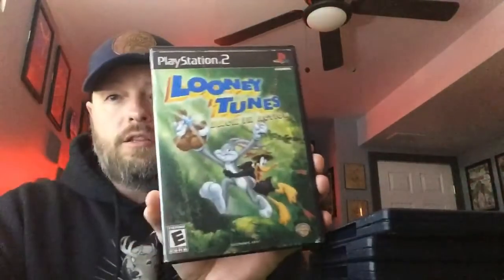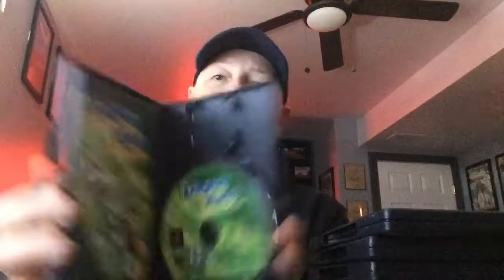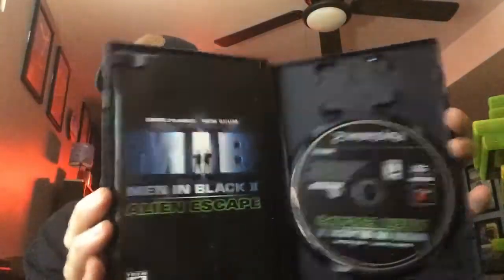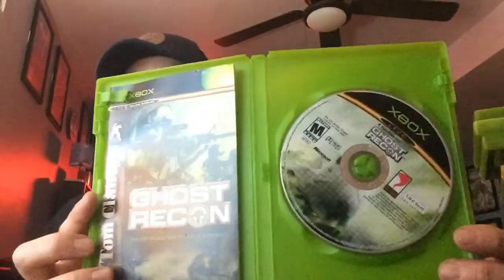I picked up Looney Tunes: Back in Action — complete. I picked up Guitar Hero 2 — complete as well. Battlestar Galactica — complete. I got Men in Black: Alien Escape, complete — that one's kind of fun, I started messing around with it. I got Ghost Recon, the first one for the original Xbox, and that's complete. These are all coming from Goodwill or another nearby thrift store, so I'm not paying usually any more than like four bucks for a game — some of them are like two bucks.